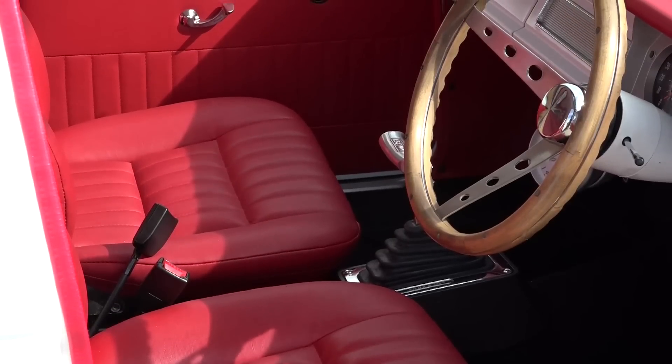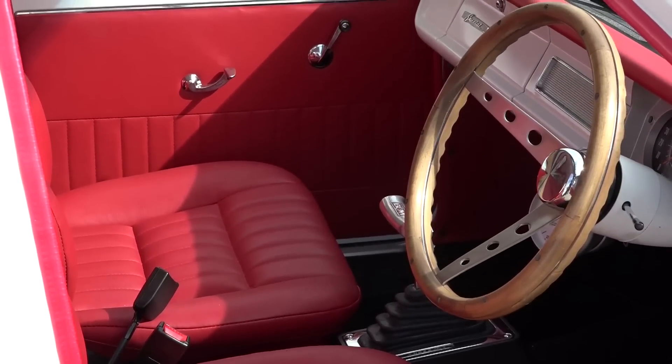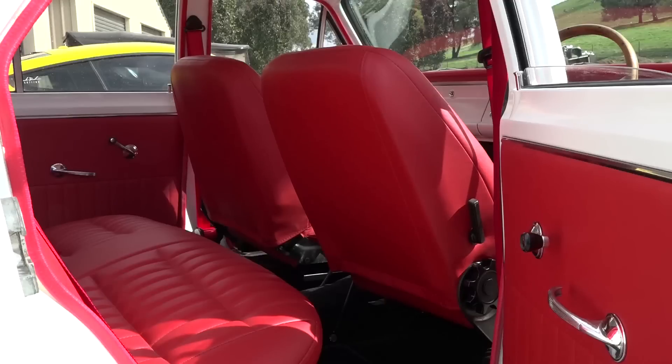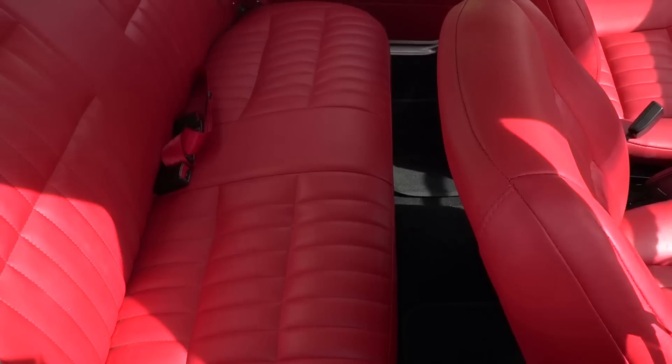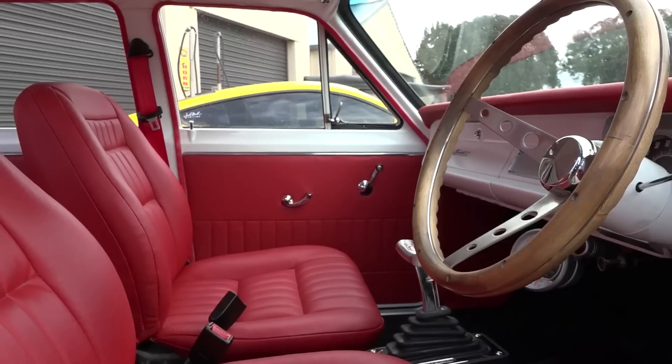The red interior on this was a big choice. There were a lot of different colours we could have gone for, but the red just seemed to pop. I'm not someone that likes red normally, but it just pops, and we felt — you know what, let's take a chance and go with red. I now love it, so it's come up well.